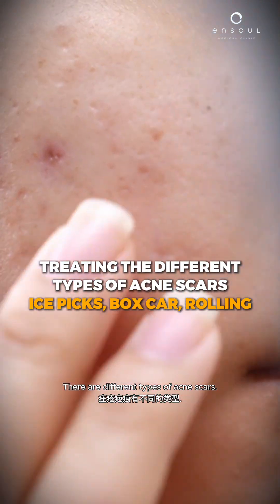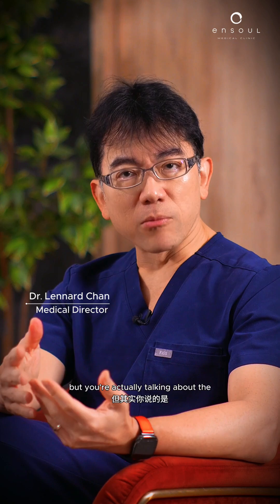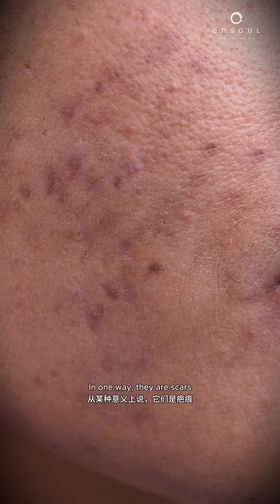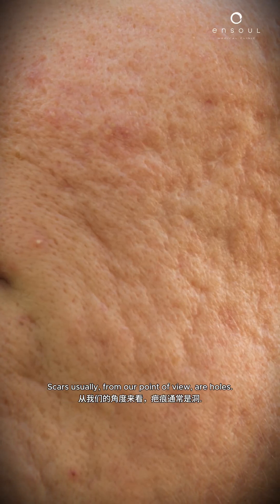There are different types of acne scars. Often people talk about 'I've got acne scars,' but they're actually talking about post-inflammatory hyperpigmentation. In one way they are scars, but they are more like marks. Scars, from our point of view, are holes.